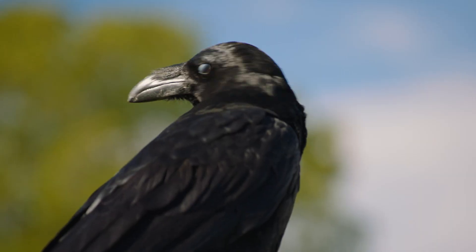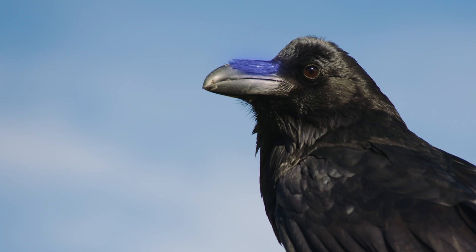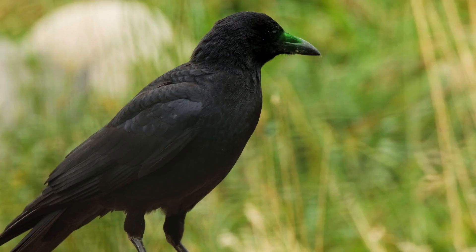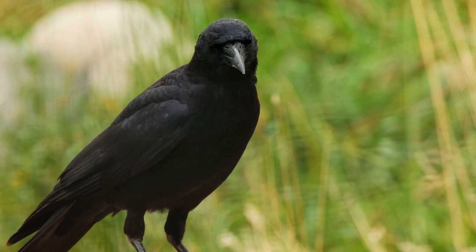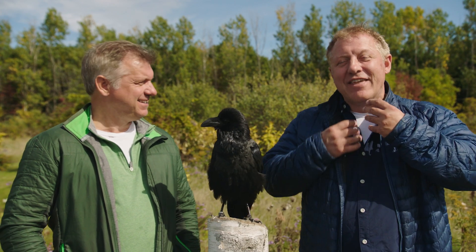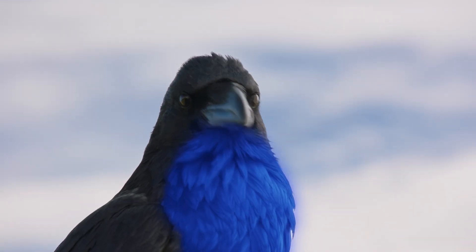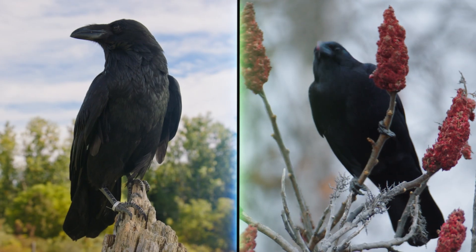Crows have a more slender body and a more slender, pointy beak. And on the beak, ravens have these long bristles called nasal bristles — you can really see them. Crows have nasal bristles too, but you hardly even notice them. Another thing is the neck feathers: ravens have shaggy neck feathers called hackles, while crows' necks are smoother.